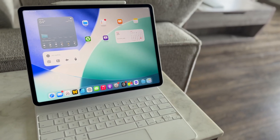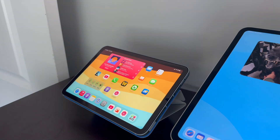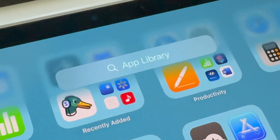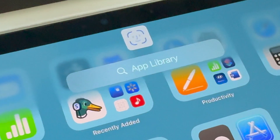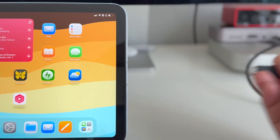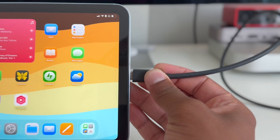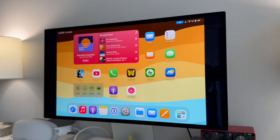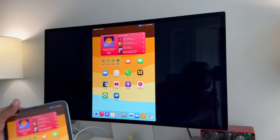Everyone has their own definition of what makes an iPad or any computer pro. But in my mind, the iPad mini 7 is missing one big feature that keeps it from being considered a pro iPad. What it desperately needs is full external display support. That is the one feature for me that made it so an iPad could fully replace a Mac as my personal computer.